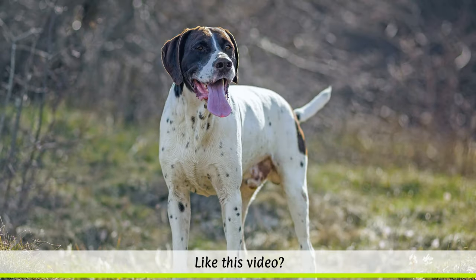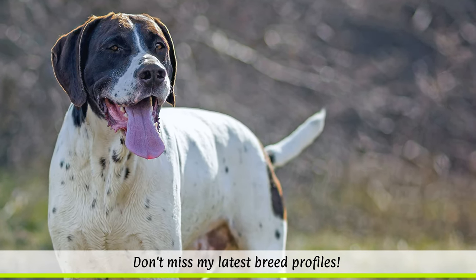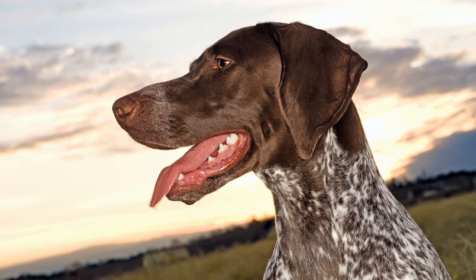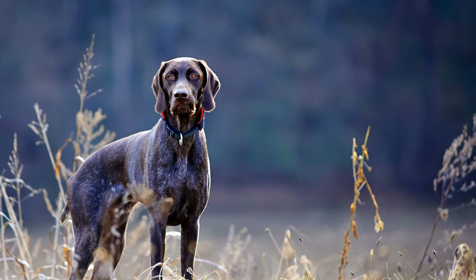Via France, Spain and Flanders, pointers arrived in Germany, where they became popular hunting dogs in royal courts. Even today they are used for hunting and retrieving animals across fields, forests and water. The dogs are also very popular in the USA.